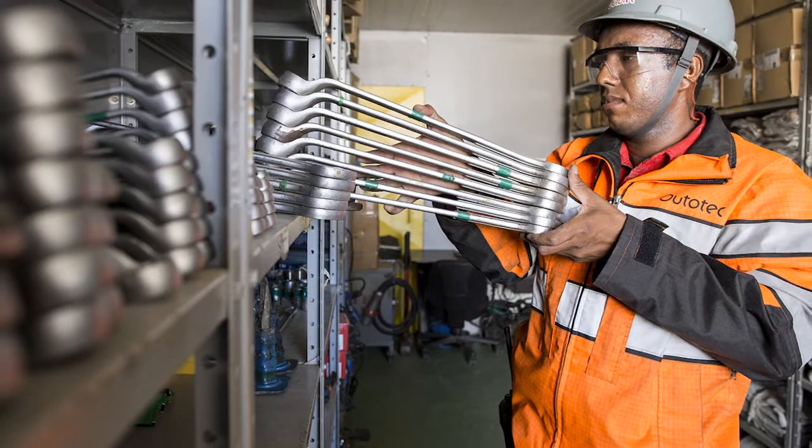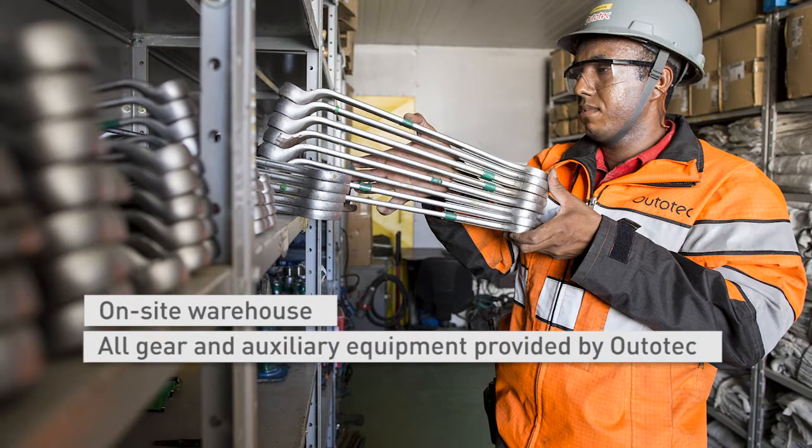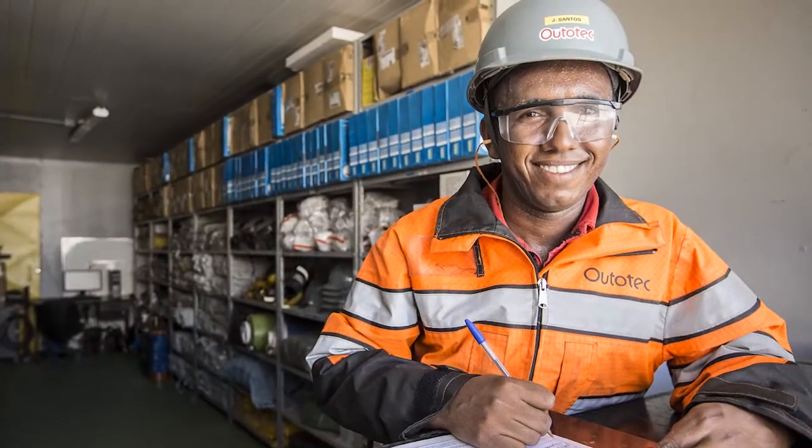During the project, Autotech provided a container-based warehouse with full gear and auxiliary equipment. This is part of our full project delivery scope — one aspect that the customer does not need to worry about during the project.